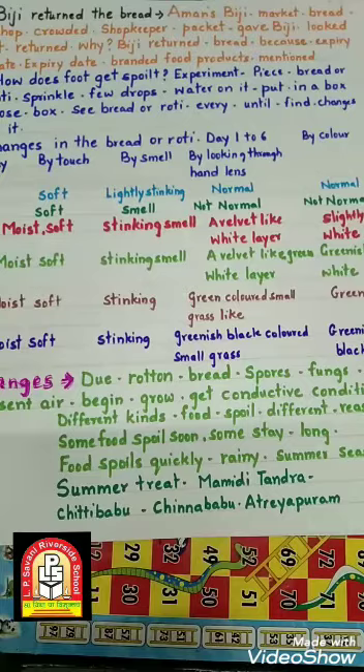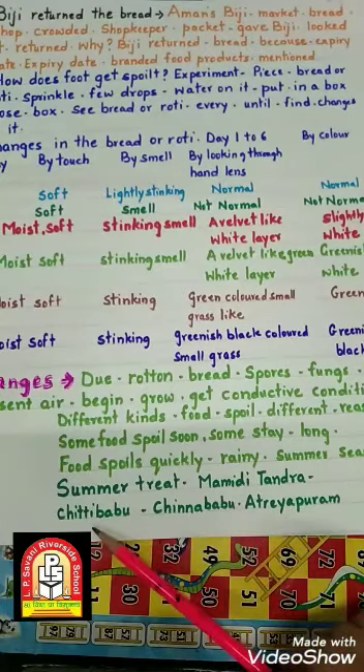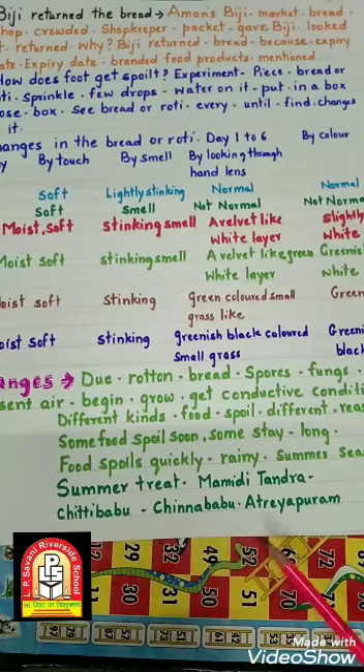So children, here I am ending my lesson. Hope you have understood. Next session we will meet again, और उसमें हम एक story सुनेंगे — तमेदी तंडरा — चिट्टी बाबू और चिन्नी बाबू की story। Till then, bye-bye, see you!